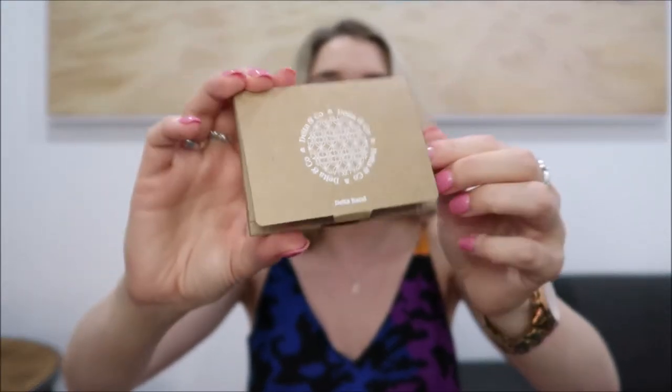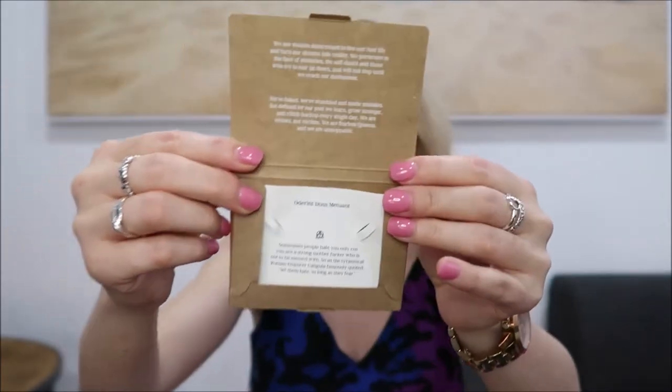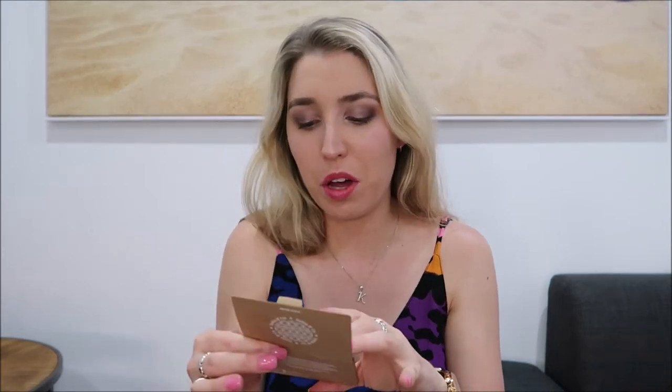I've actually already been wearing this so that's why it's not in the packaging. I'll show you the packaging first actually - so it came in this little box, Delta & Co, and you open it and the bracelet was in there. It's crafted from high quality stainless steel and comes in silver, gold and rose gold depending on your preference. It's just a really awesome inspirational company. It says: 'We are women determined to live our best life and turn our dreams into reality. We persevere in the face of obstacles, the self-doubt and those who try and tear us down.' It's really empowering - they're awesome.